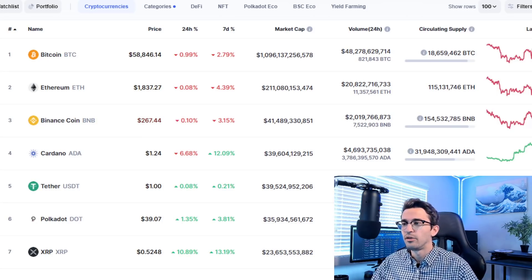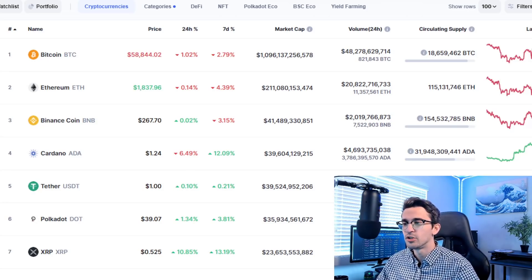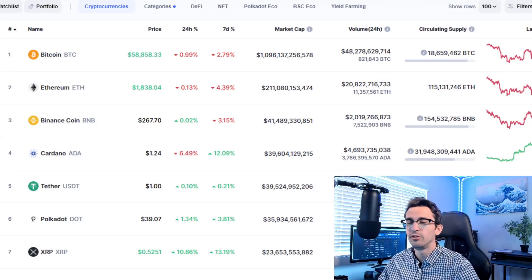Getting ahead of the herd is really just predicting where demand is headed and being there before that demand gets there. You want to be ahead of the herd and not at the back like many retail investors. Most people aren't comfortable investing in a project until the masses are already involved — and that's when there's much less profit to be made. If you can learn how to spot a good project and predict where demand is headed, you're going to be very successful in cryptocurrencies and pretty much every other business venture as well.